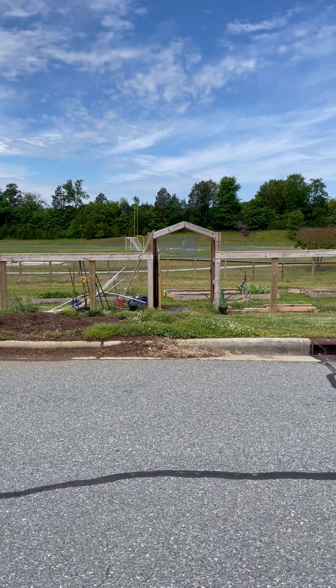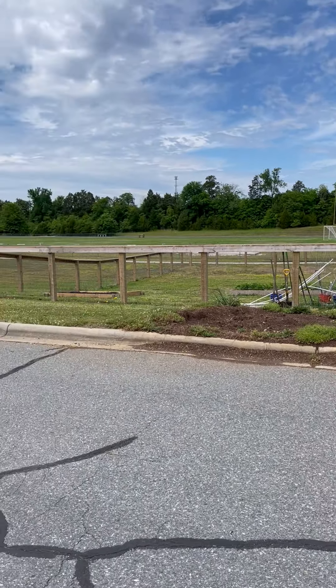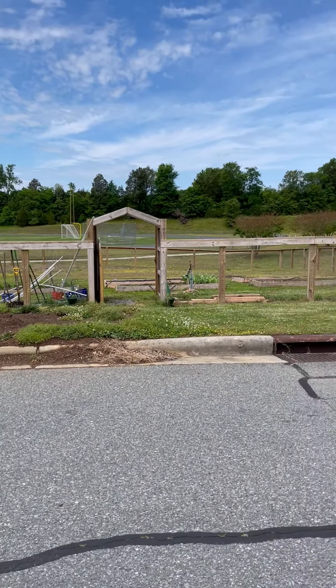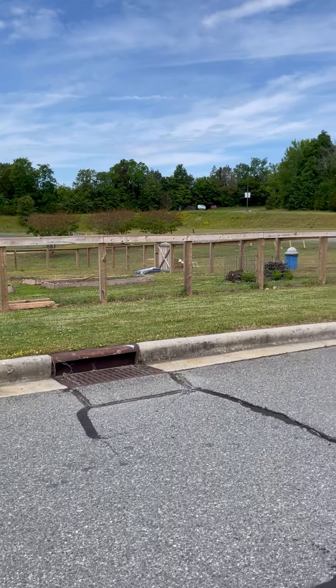This is our garden at CC Griffin. We actually enclosed this area last year. We really didn't have much of a garden space, an official garden space.